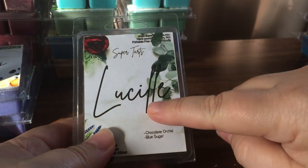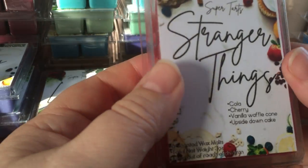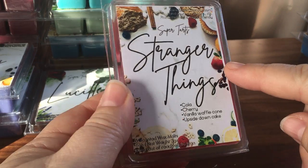Lucille is chocolate orchid and blue sugar. I was really curious about this one because I don't think I've had chocolate orchid before. Blue sugar is like a heavy, musky, male kind of smell. I like that addition to my collection because it's really different to most things I have.